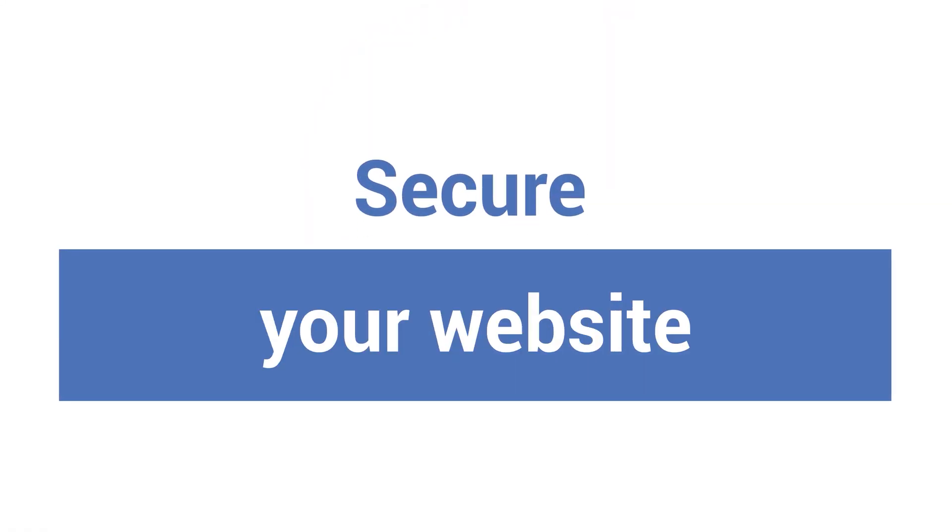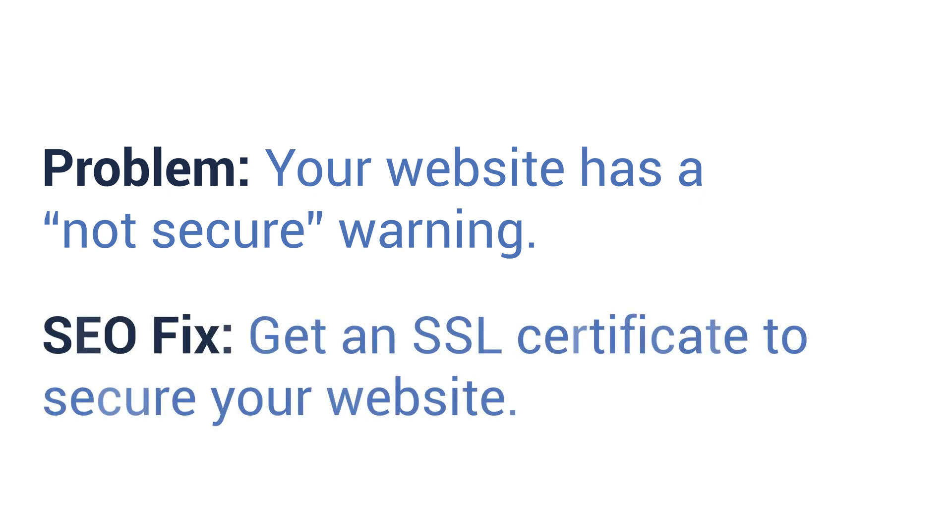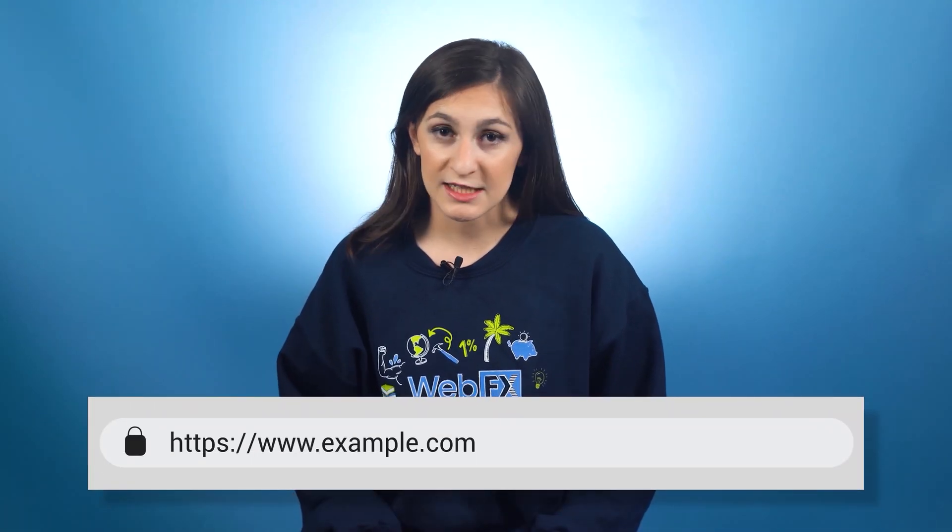Number eight: secure your website. Problem: your website has a "not secure" warning. SEO fix: get an SSL certificate to secure your website. Site security is a ranking factor, so it's important to see HTTPS in front of your URL instead of HTTP. HTTPS helps encrypt data passed between your computer and a server. It's especially important if your website collects personal information like emails or credit card numbers. This SEO fix requires some technical expertise, so contacting an experienced web developer can be a good option.